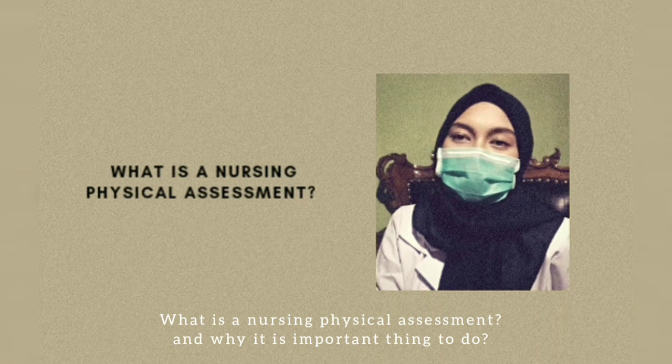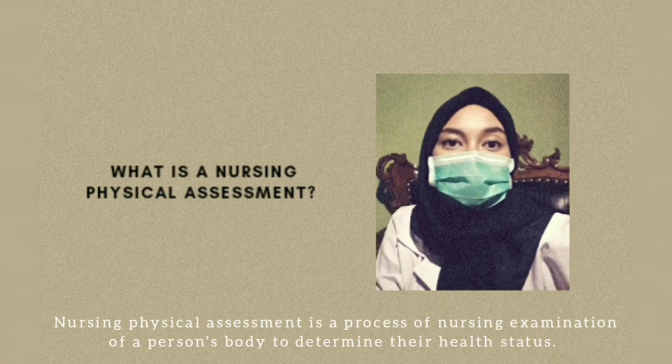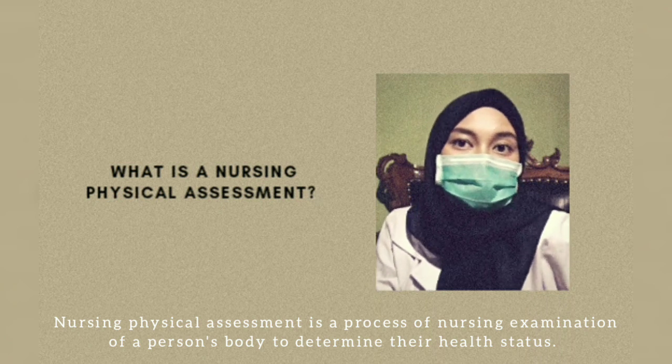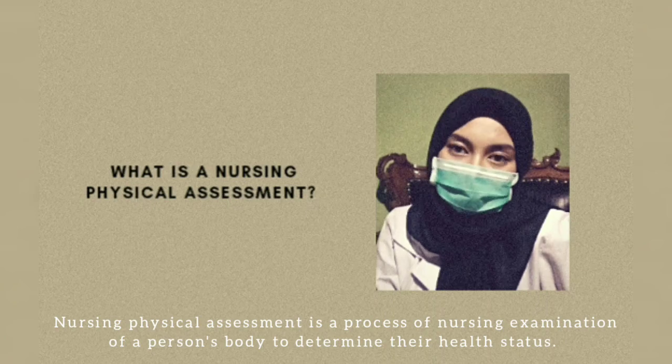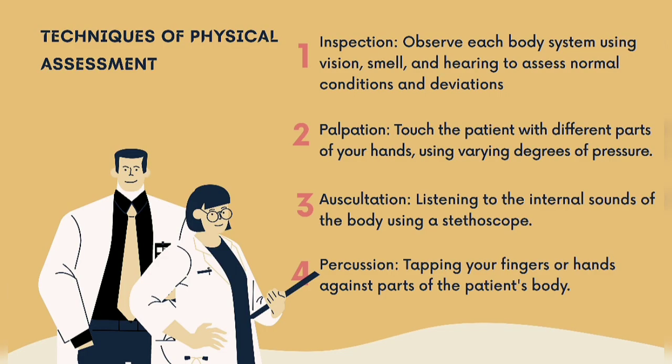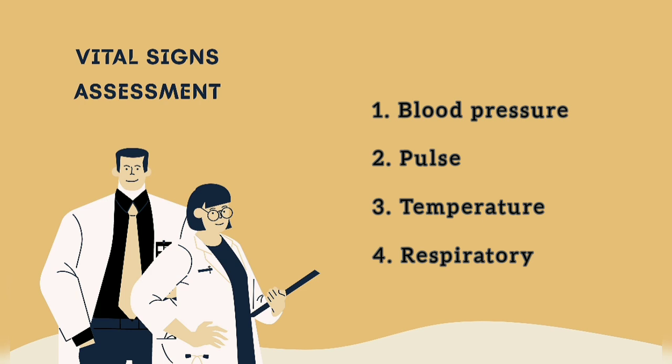What is nursing health assessment and why is it important? Nursing physical assessment is a process of nursing examination of a person's body to determine their health status. Physical assessment includes the use of inspection, palpation, auscultation, and percussion. Vital sign assessment includes blood pressure, pulse, temperature, and respiratory rate.